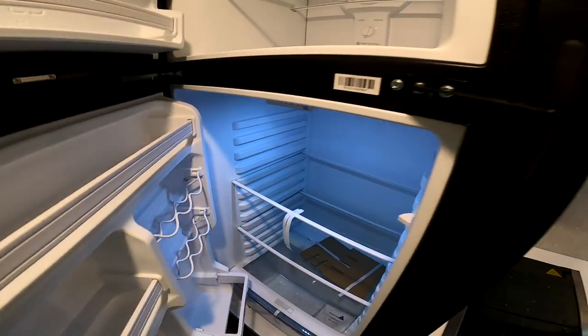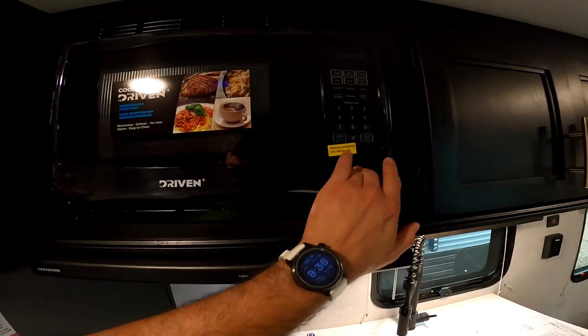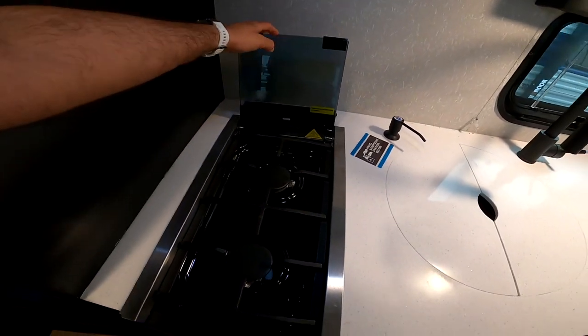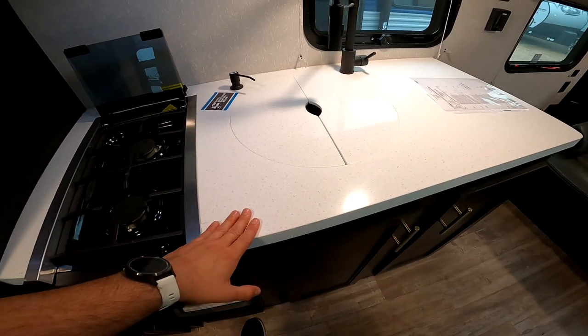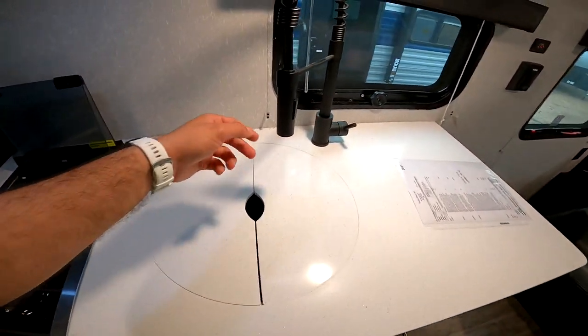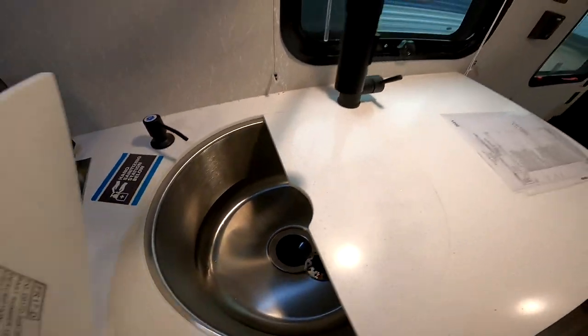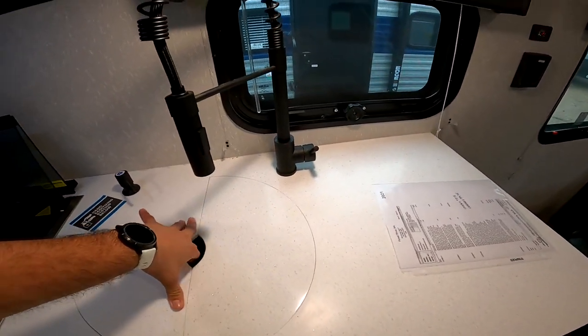It does have a residential power microwave and a range that actually works — a two-burner cooktop with a glass insert to give you additional counter space. Speaking of which, these are solid surface countertops, which is an upgrade featured on the Black Labels. It has a one-piece undermount stainless steel sink and a residential style faucet.